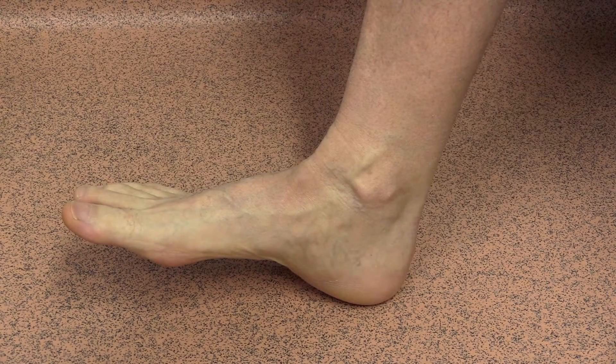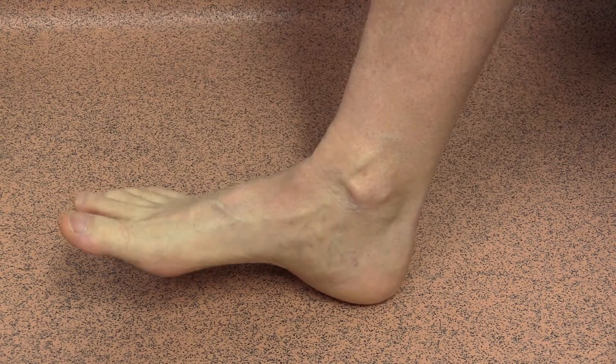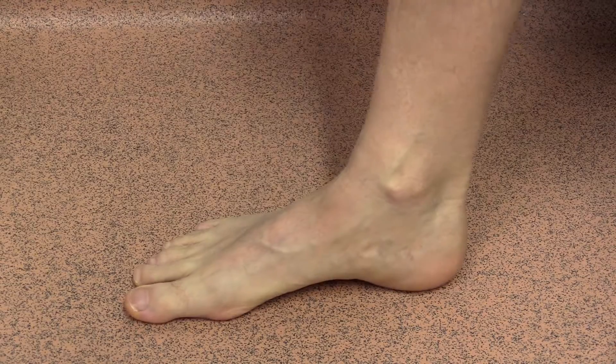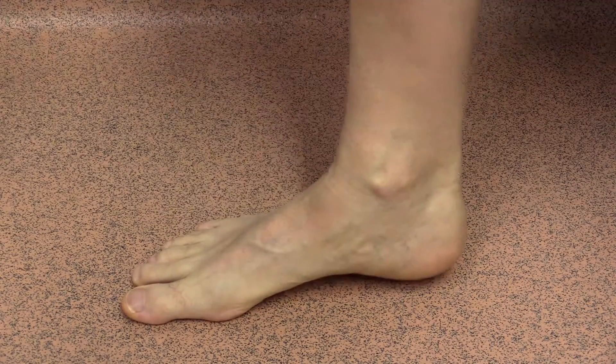At heel strike, the plantar fascia is relaxed, as are the bones of the long arch. When the big toe is flexed, the windlass mechanism draws these bones closer together. This makes for a rigid lever, helping us to propel forwards effectively and efficiently.